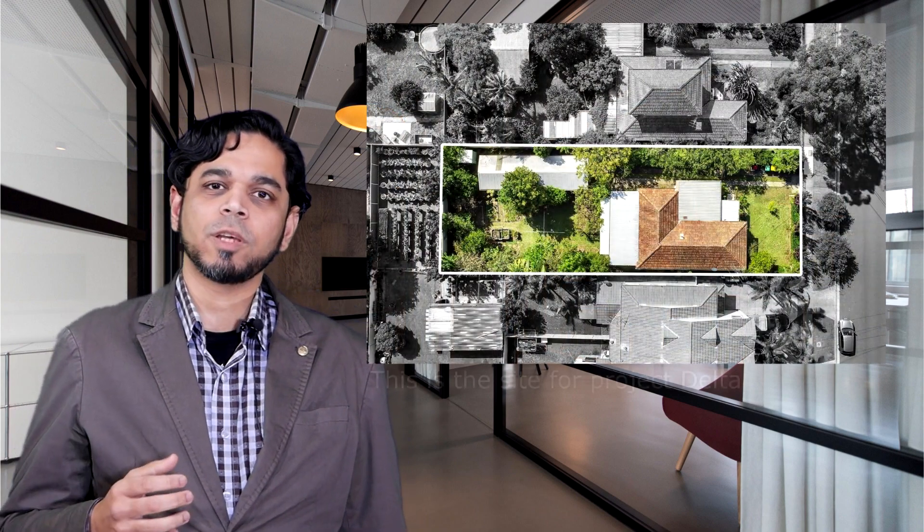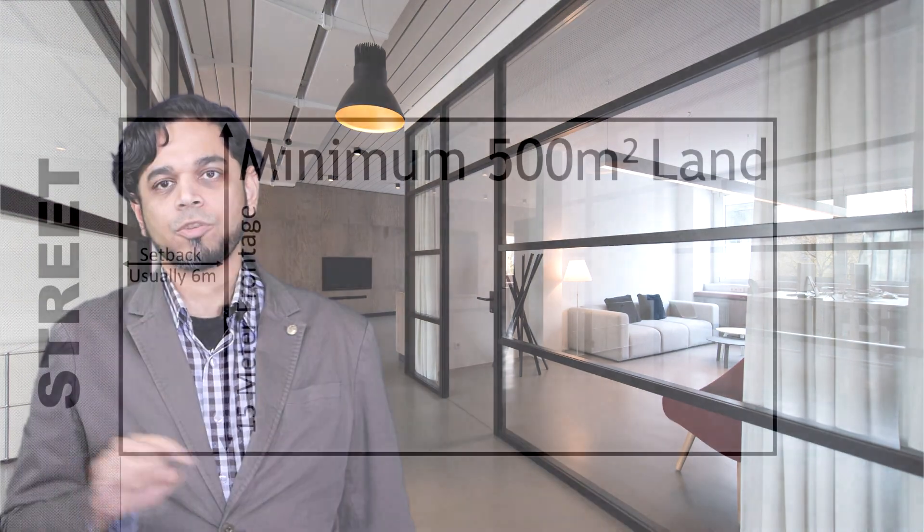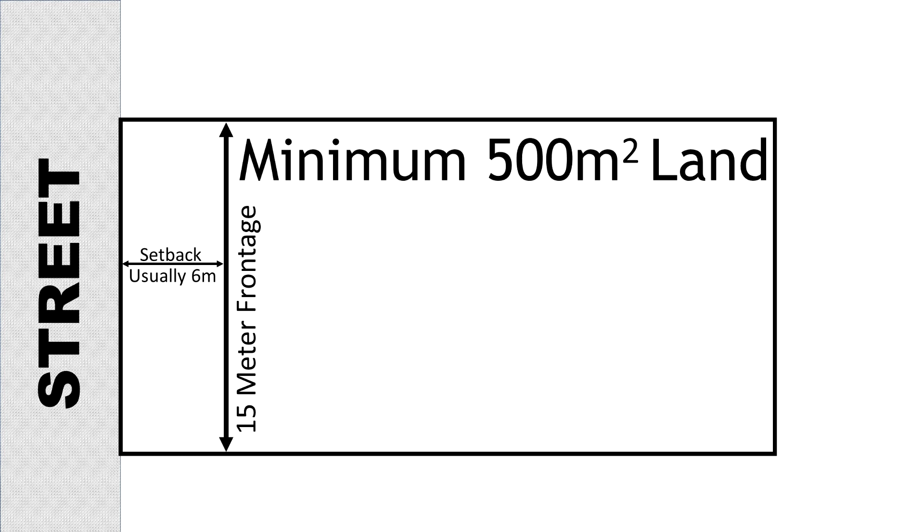Next, we're going to talk about what kind of site is needed for a duplex project and how the numbers stack up — if it will make you money at all, how much, or will you lose money. Generally speaking, you need at least a 500 square metre block of land, and at the front edge there has to be at least 15 metres across. This will vary from council to council — some may want 16 or 17 metres at the front, or 600 square metres of land in total or more. Check with the council, or a local architect will be able to advise you.